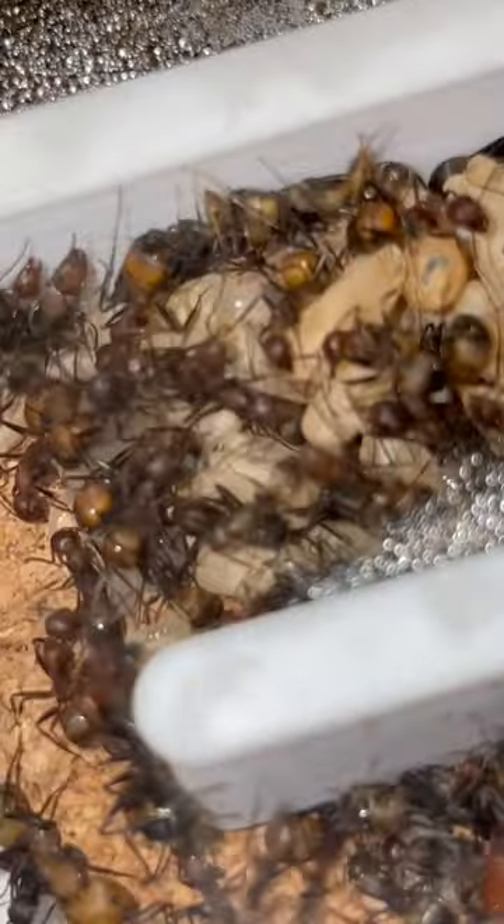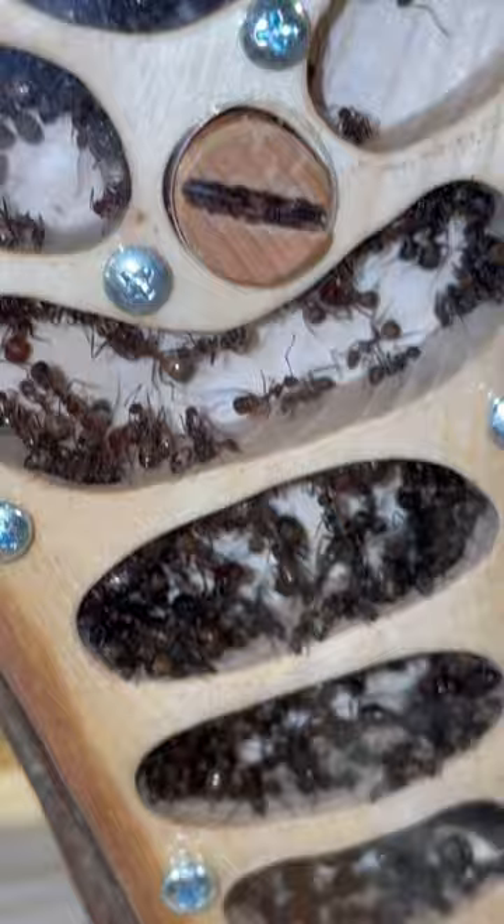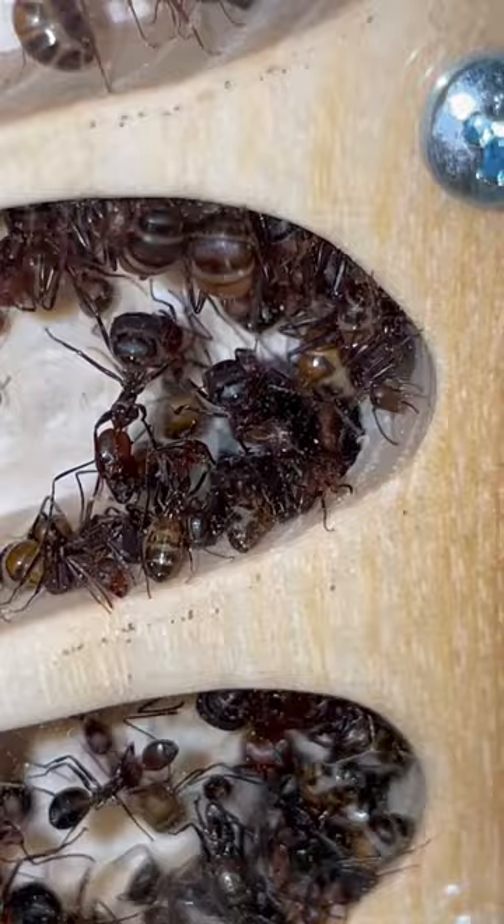This carpenter ant colony is infected with mites. The colony have been dealing with mites for the past few months and today we're checking if we can see any. Now normally it's very easy to see the mites on the gaster of the ants — their bots — but today it seems like I can't find any.